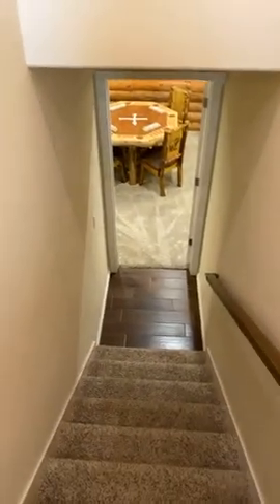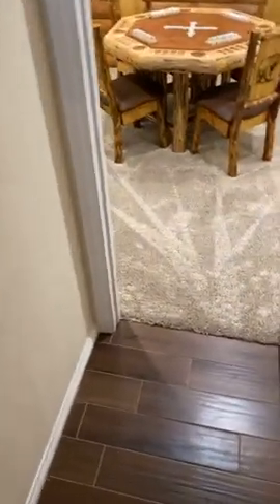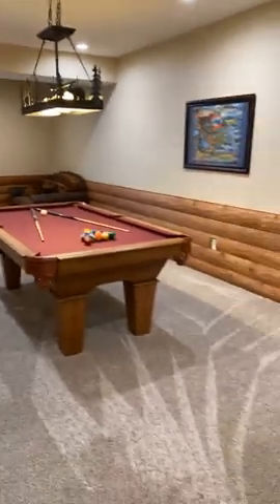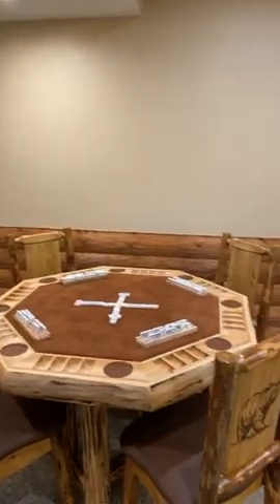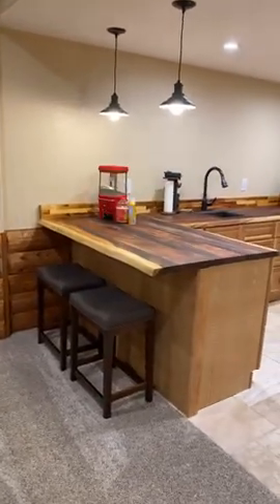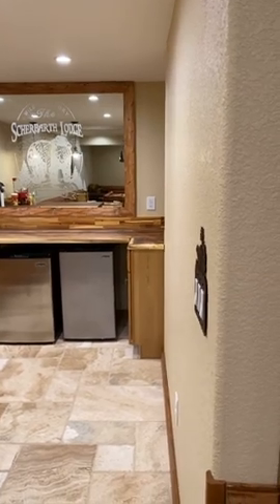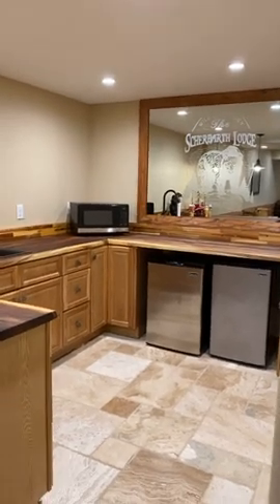You come down the stairs which are in that main hallway — and you can see once again beautiful wood tile here. This is my favorite piece about this home, because you went from a contemporary home that is beautiful, high-end, well-finished and warm, but standard — right down to where you are completely transported to another space. This home feels like a lodge in the basement.